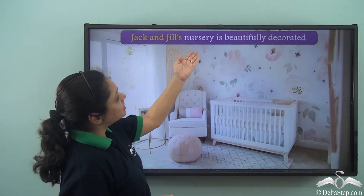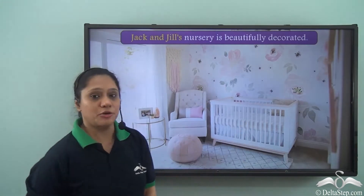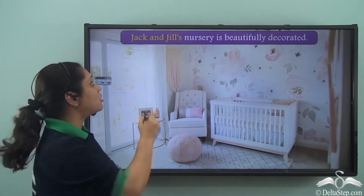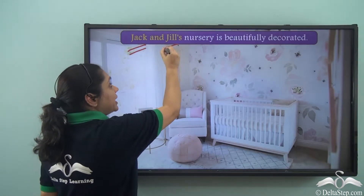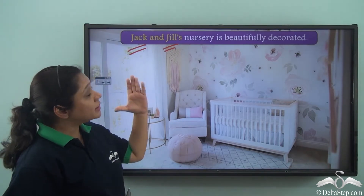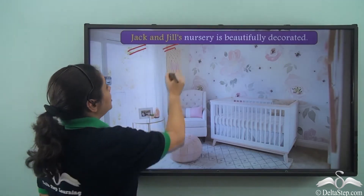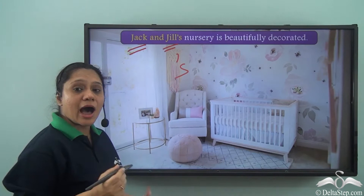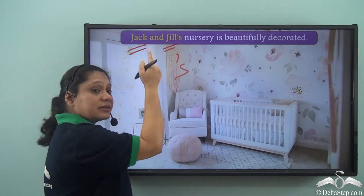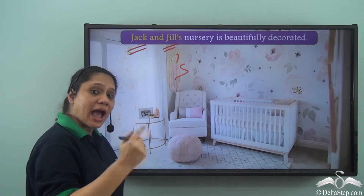'Jack and Jill's nursery is beautifully decorated.' Here we have two nouns — Jack and Jill. Remember that when you have more than one noun to show joint possession, we use apostrophe S only after the last noun. We do not write Jack's and Jill's; we write Jack and Jill's.